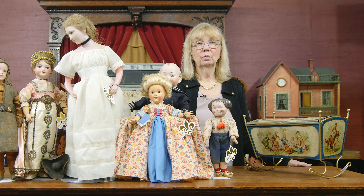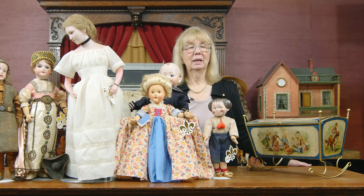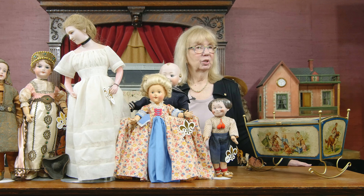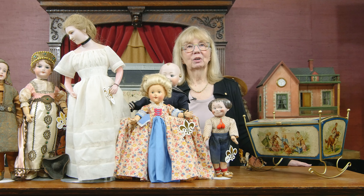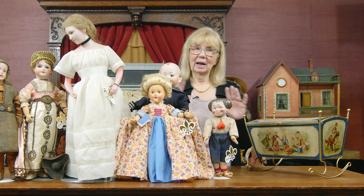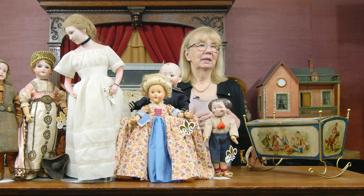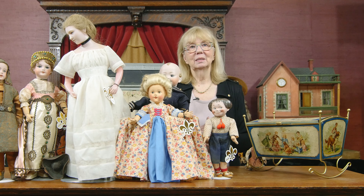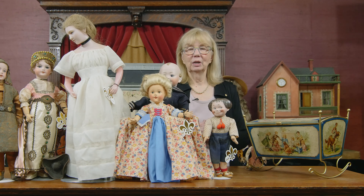The auction will be live online. You can do telephone bidding, absentee bidding, or bid online. Stuart will be here with his horrible jokes as usual, and we'll have a good time all day. We'll bring the dolls up to the camera so you can be bidding live — it's the closest we can come to all being together at this time, and we're going to have a grand time doing it. Thank you very much for watching — I hope you enjoy.